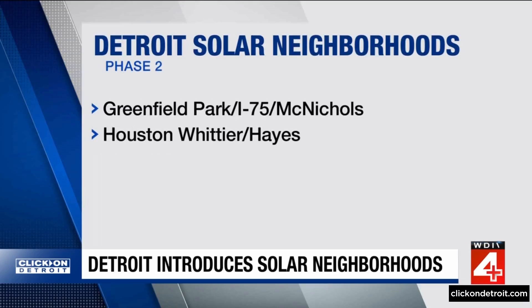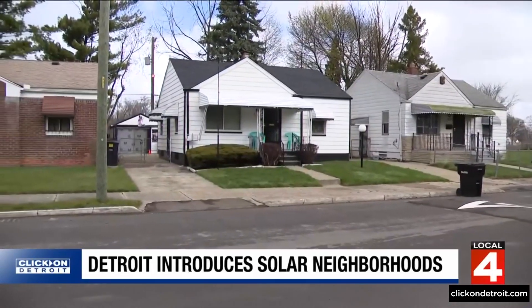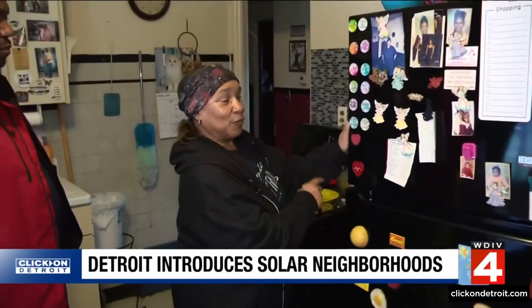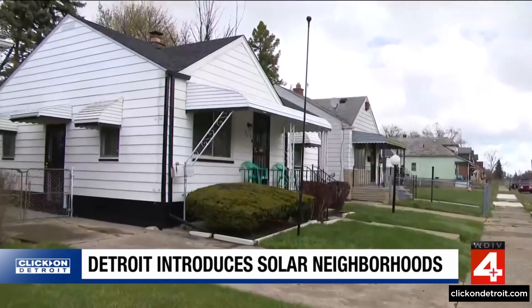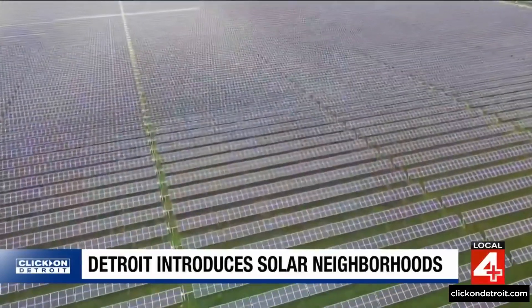Phase two will include Greenfield Park, I-75 and McNichols, and the Houston Whittier-Hayes area. Each neighborhood is getting between $15,000 and $25,000 from the city for this project, going into their homes. Residents who decided to remain in the Detroit solar neighborhoods are being offered energy efficient upgrades. About 265 houses are getting home improvements and about 165 acres of land will become solar fields.